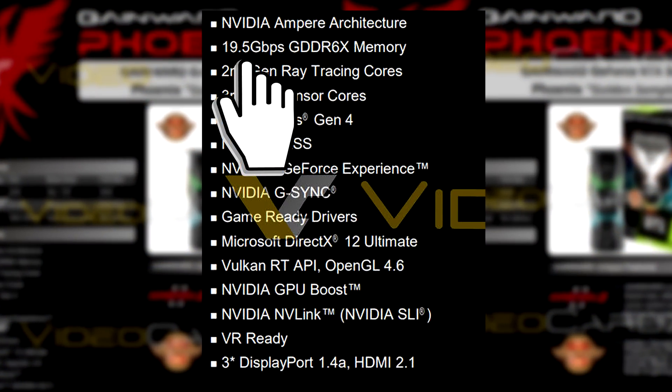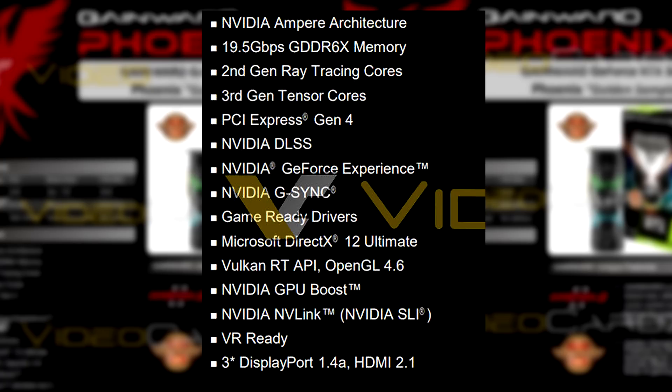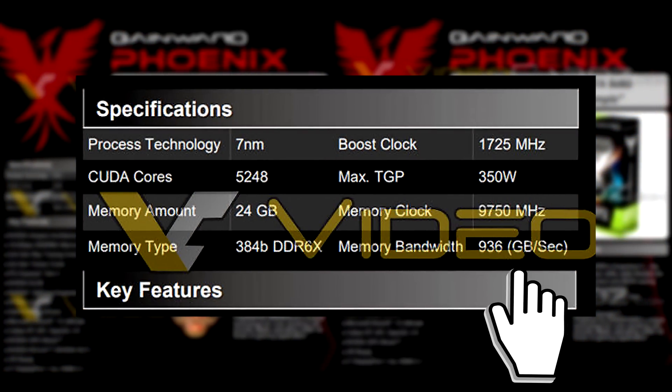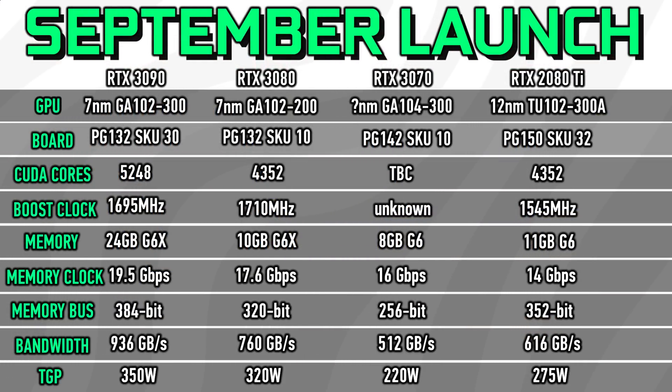As for memory speed, we're seeing 19.5 gigabits per second, and with a memory bus width of 384 bits, that gives us a bandwidth of almost 1 terabyte per second.